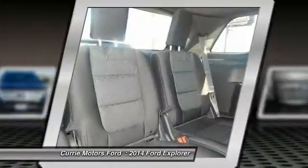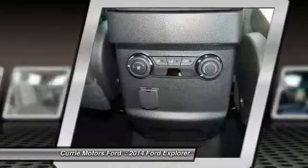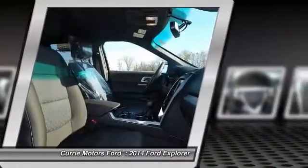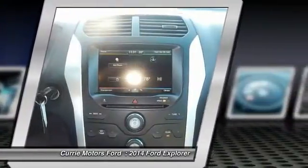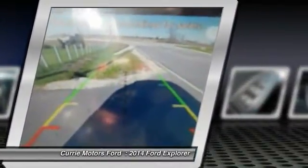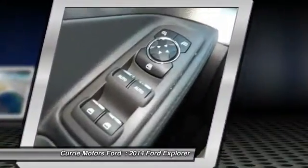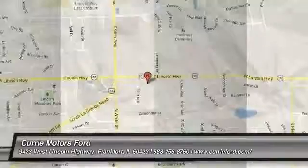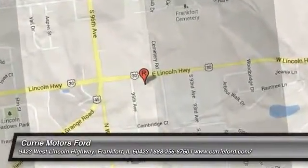Your new ride is just a phone call away. The 2014 Ford Explorer — you'll be in touch with us.